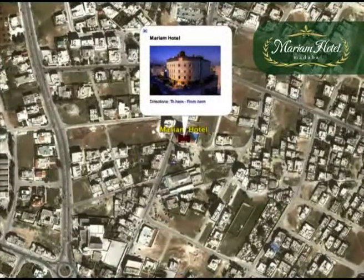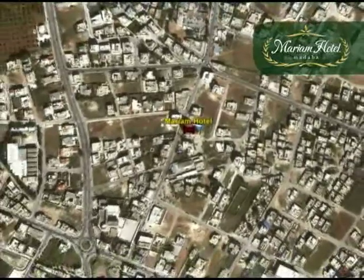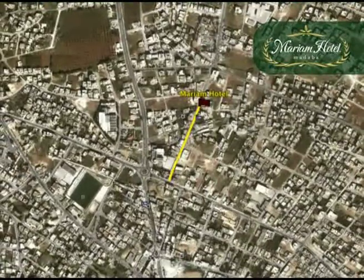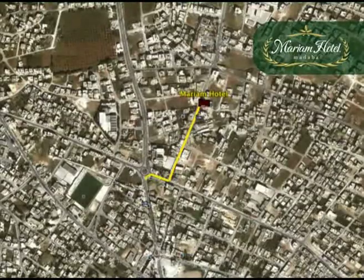Mariam Hotel is located in a quiet residential area, only 800 meters to the city center. From the left-hand side of the hotel's main entrance, walk to the end of Aisha Um Al Mu'mineen Street. You will get to Al Quds Street, turn right and walk 50 meters to arrive at Al Muhafaza Circle.